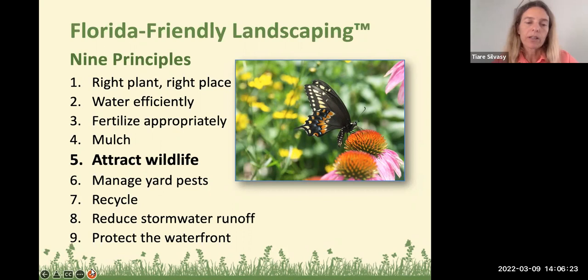The butterfly gardening class today is really going to focus on principle number five, which is to attract wildlife. When we bulldoze the native forests and plan our housing developments, a lot of the species are lost that provide habitat, food, and places to live for these butterflies. It's kind of our duty, our responsibility to be a good steward of the environment and plant some of these plants back in our environments, especially our urban environment.